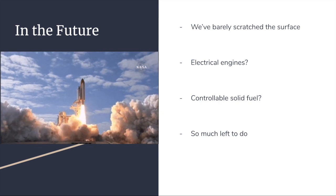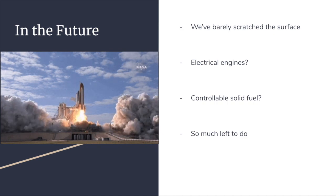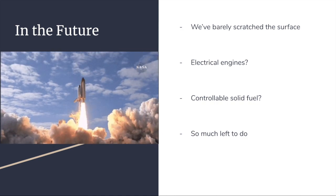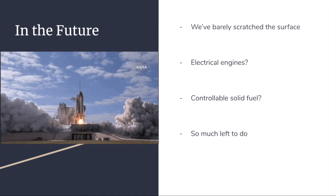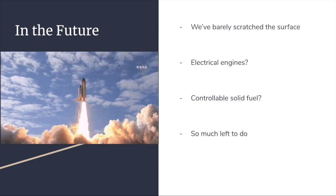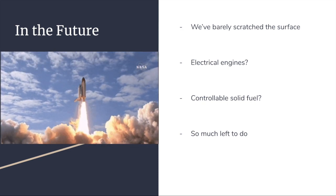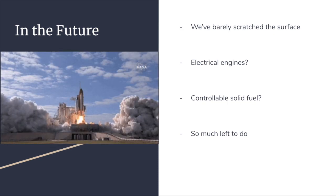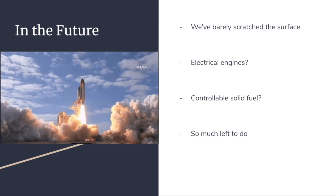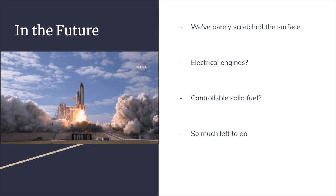There are so many advancements that have yet to be discovered in the area of space travel — we have barely scratched the surface. Although the solid rocket booster was a great advancement in the past, there is so much to improve upon. In the future, we may possibly see an electric motor, or we may figure out a way to stop solid fuel ignition, or we'll see something no one could even imagine. All of this is to say we have made advancements in space travel, but there is so much left to do.